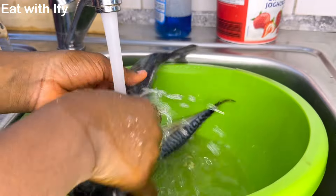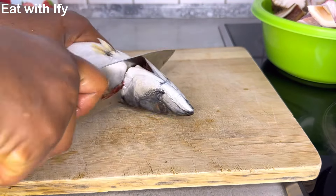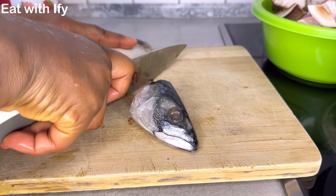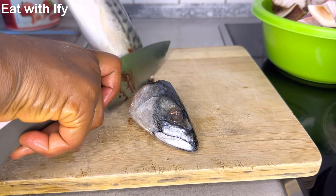You have to wash your mackerel fish and get it prepared for the oven, because I like mine smoked — so it's going to the oven.